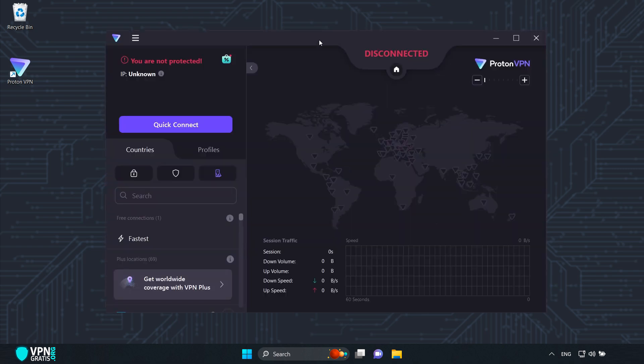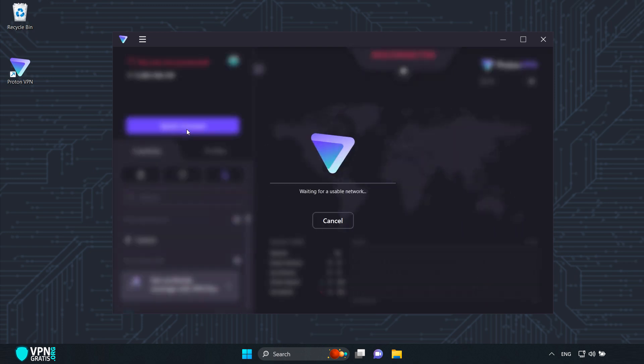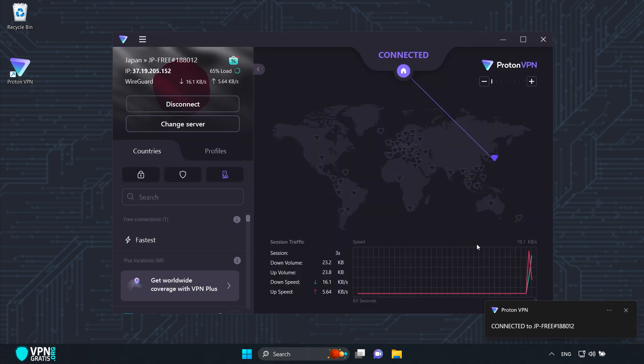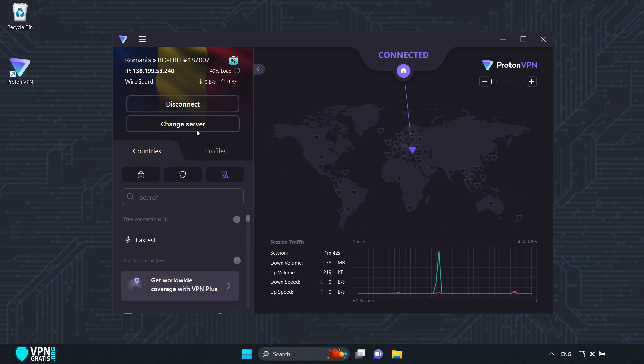This is its interface. To connect, it's very simple — click here on Quick Connect. And just like that, it changes my IP address. By clicking here, I can change the server and country. To disconnect, we do it the same way we connected, and we're back to our real IP address.